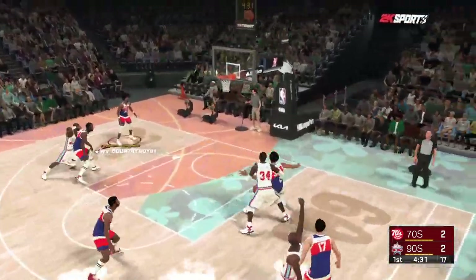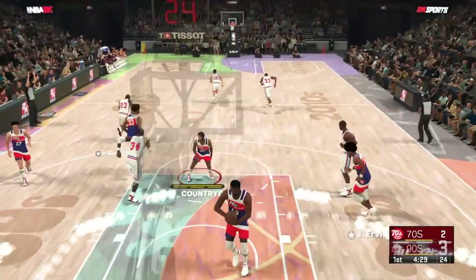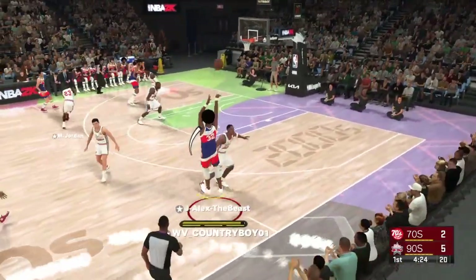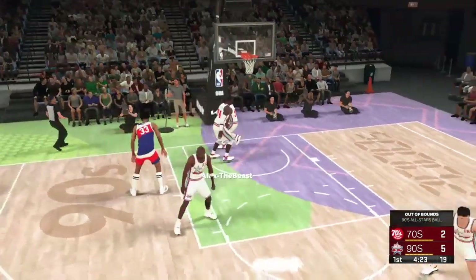From deep, Jordan. And the three ball is good. The beauty of Jordan's pull-off — he can do it running full speed or laterally in either direction.